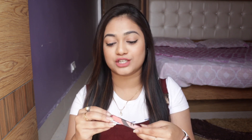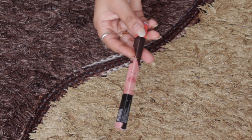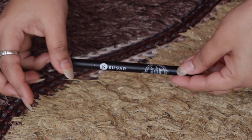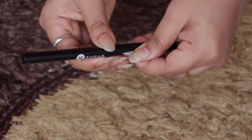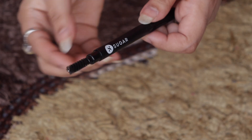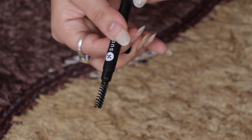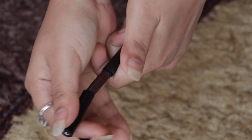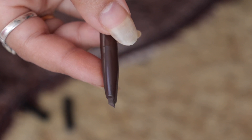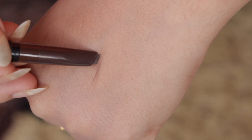Moving on, the next product is also from Sugar — it's the Brow Definer in the shade Jerry Brown. One side of the pencil has a spoolie attached which helps in blending the product, and the other side has a specially designed triangular slant edge. This one gorgeously fills the eyebrows and enhances the whole eyebrow look.